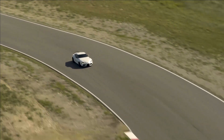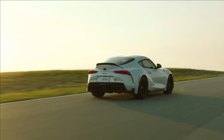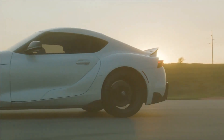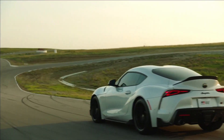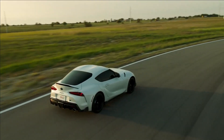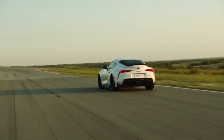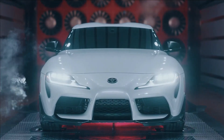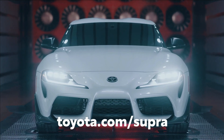To sports car enthusiasts the world over, the Supra nameplate is synonymous with Toyota performance, and this latest generation makes it clear that reputation isn't going away anytime soon. Never before has a Toyota model offered so much style, performance, and technology at a price point that puts many exotic sports cars to shame. With this eye-grabbing new limited-run special edition joining the lineup for 2022, that excitement has just reached a fever pitch. Head over to toyota.com to learn more.